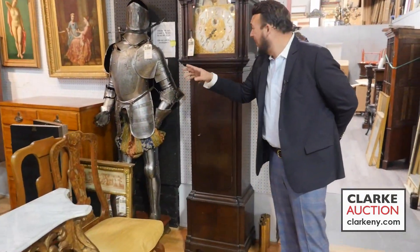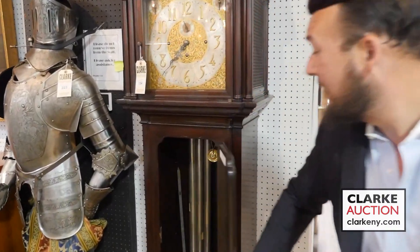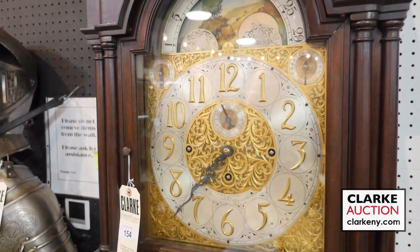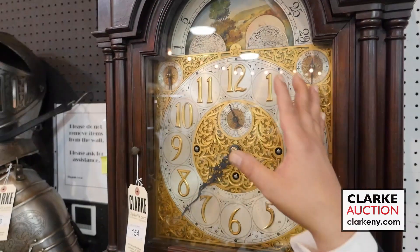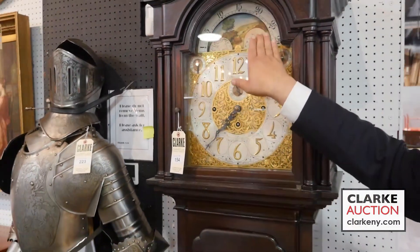Ladies and gentlemen, I'd like to present to you a beautiful mahogany case grandfather clock with five tubes. Just look at this dial here — gilt, silvered, beautiful. Absolutely exquisite.